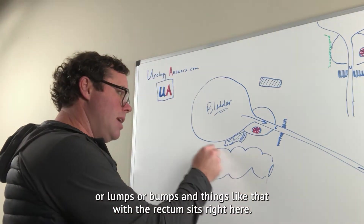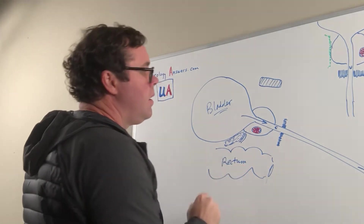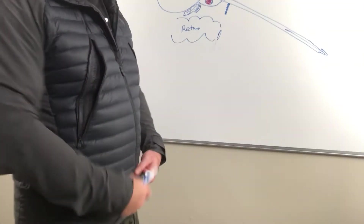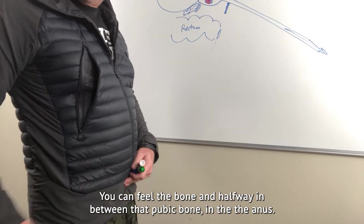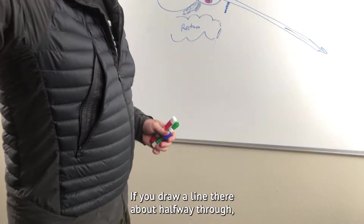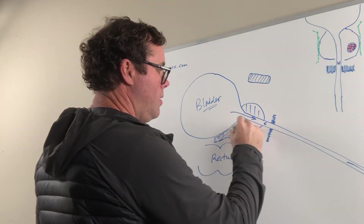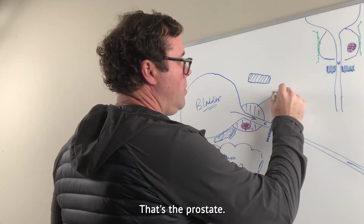The rectum sits right here. This is the pubic bone — if you push on your pubic bone down this way, you can feel the bone. About halfway between that pubic bone and the anus is where the prostate sits. So it's deep within the pelvis. This is the prostate here.